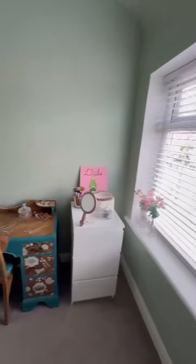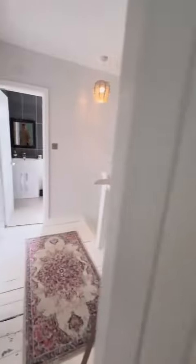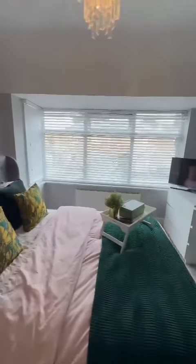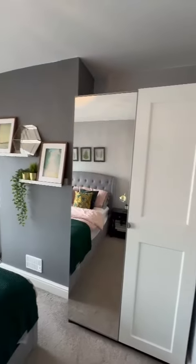At the front we have the smallest of the three bedrooms, currently used as a dressing room. And then finally this absolutely beautiful master bedroom with the bay window — plenty of space for furniture in the alcoves just there.